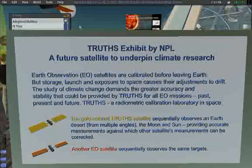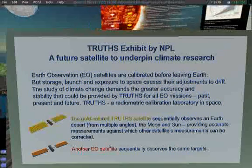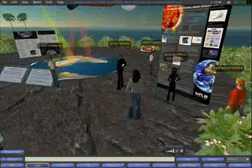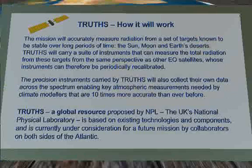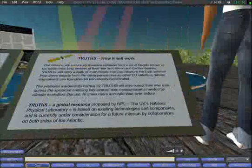A primary standard is what we use on Earth to calibrate all other equipment. It's a radiometer used for calibrating light. This primary instrument in space can be used to get a proper reading from the sun, the moon, and these Earth deserts. Then, as other Earth observation satellites track onto those objects, they can be recalibrated. This will enable us to make our climate models a lot more accurate.